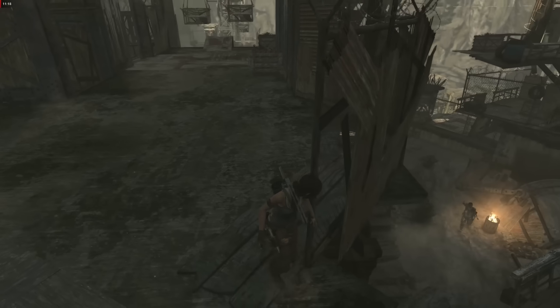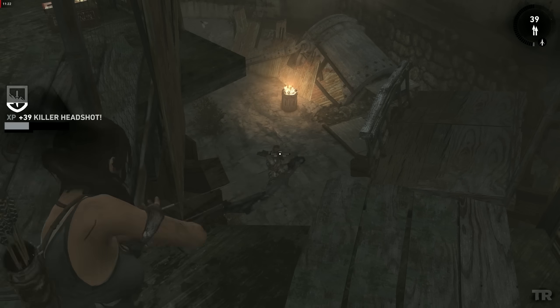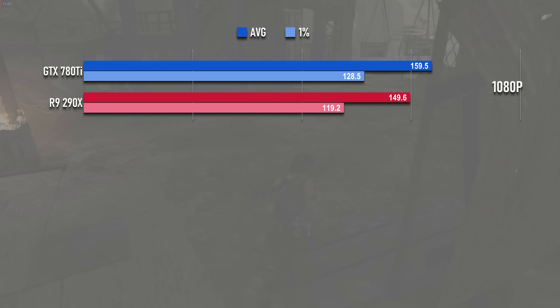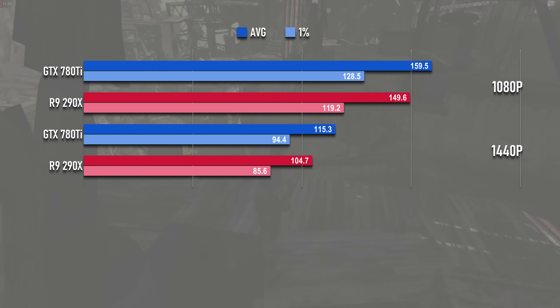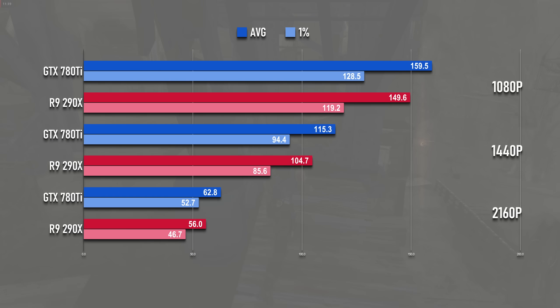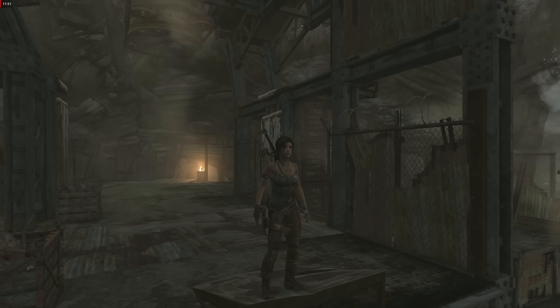As PhysX prefers GeForce, so TressFX prefers Radeon, so 2013's Tomb Raider reboot was tested without that particular feature. The 780Ti leads the 290X by 10fps, or about 6% at 1080p. That lead stretches to 9% at 1440p with both cards still above 100fps, and 11% at 4K. The 290X once more drops below 60fps, so all you people with time machines in 2013 with 4K 60Hz monitors would have been disappointed.